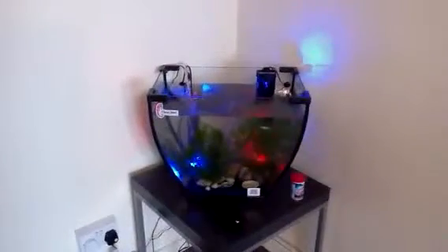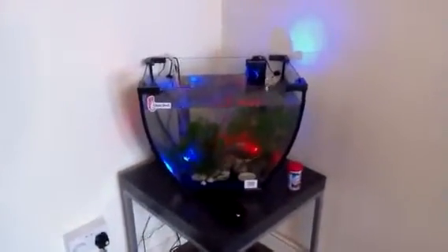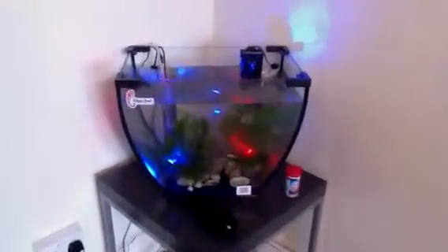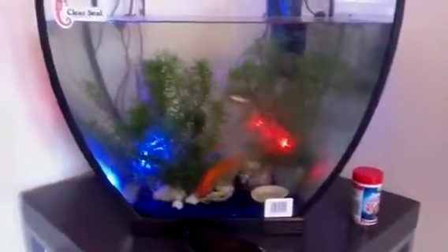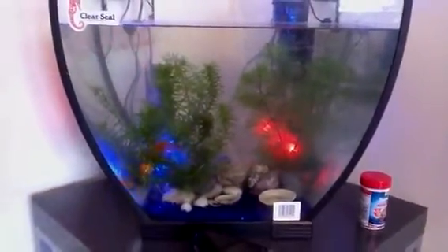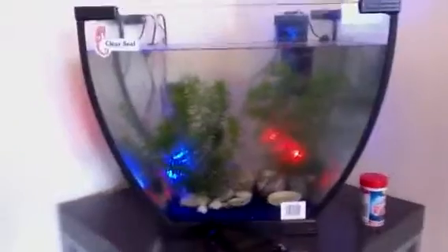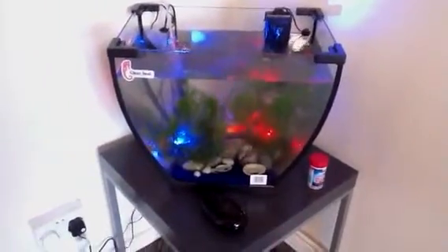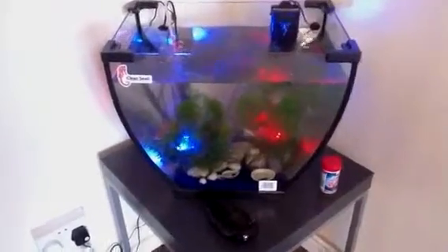Hey everyone, this is an update on my new fish tank. It's looking beautiful. I've actually put in some blue lights and some red lights and as you can see they're really happy now. I've still got the other tank so I might get some fish for that one, but I'm loving this one.